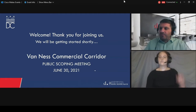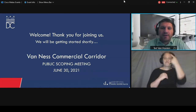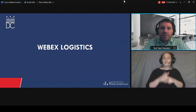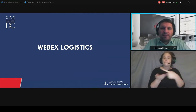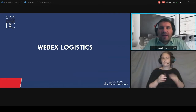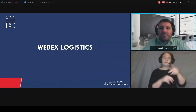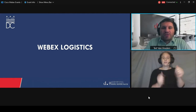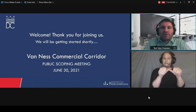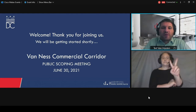Good evening, everyone. Thank you for joining us today. We're going to go ahead and get started with the meeting. Before we start, a little bit of logistics for using WebEx. Quick introduction. My name is Ted Van Houten with the District Department of Transportation. I'm in the Planning and Sustainability Division of DDOT, and I'm the Project Manager for the Van Ness Commercial Corridor Project. This is our first public meeting. Today is June 30th, 2021.